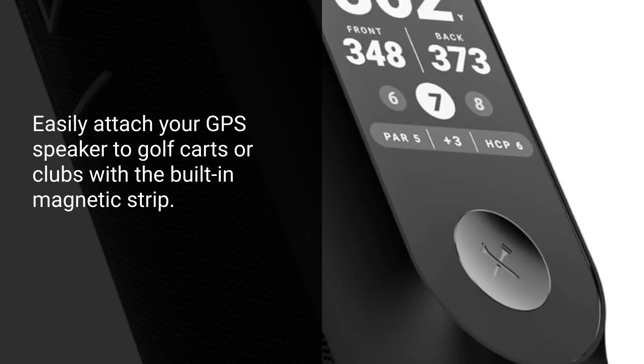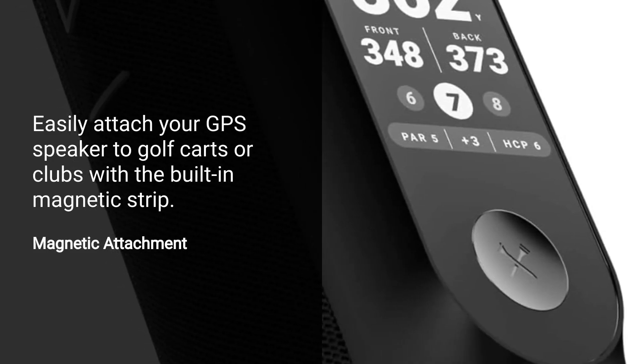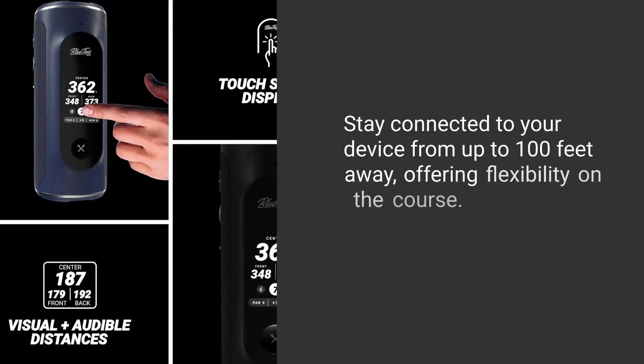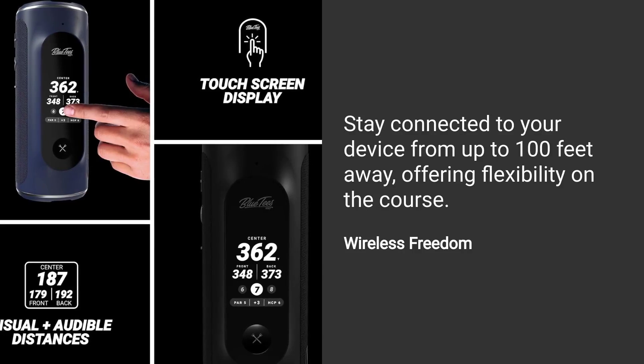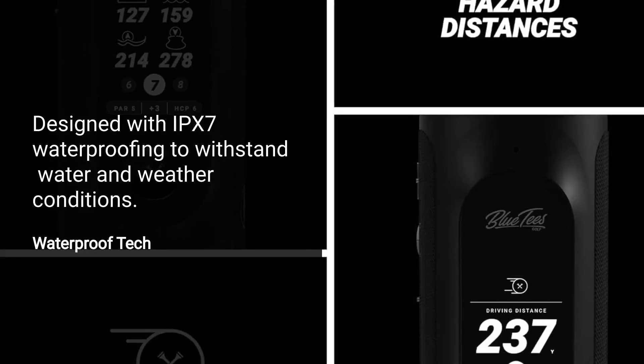Easily attach your GPS speaker to golf carts or clubs with the built-in magnetic strip. Use it as a power bank to charge your smartphone or other devices on the go. Stay connected to your device from up to 100 feet away, offering flexibility on the course. Designed with IPX7 waterproofing to withstand water and weather conditions.